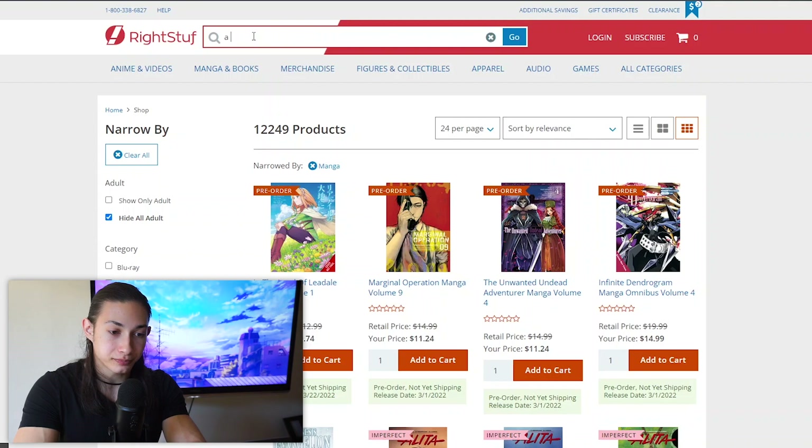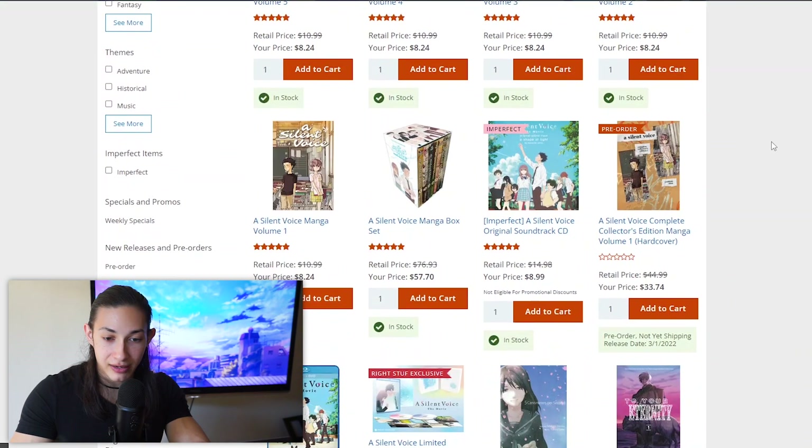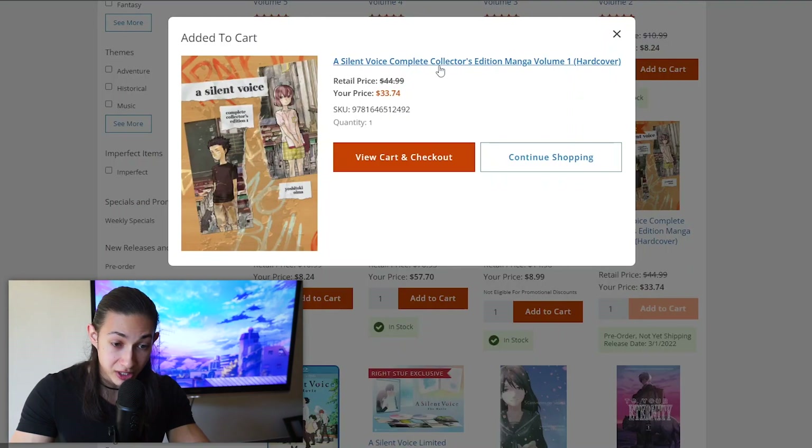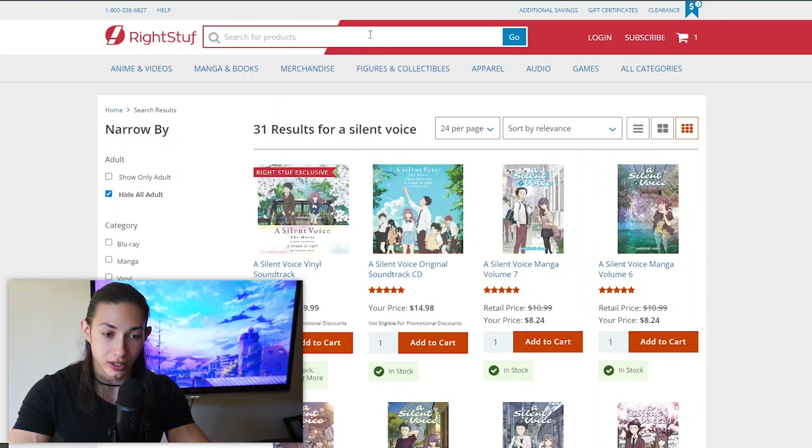I'm going to manually search up A Silent Voice Hardcover. I already have some of the manga for this, but I really want the hardcover edition. It's my favorite manga, so it's something I'm willing to buy multiple times. I might sell my original copies once I get the hardcover. Going to add this to the cart — Silent Voice Complete Collector's Edition Volume 1. It probably has like three or four volumes in it, and I think these are going to look really nice on the shelf.